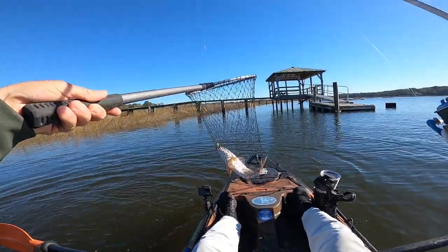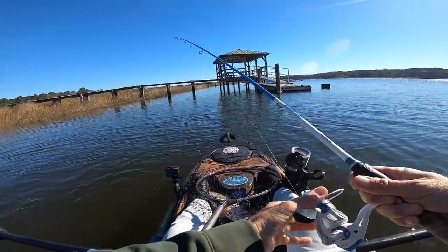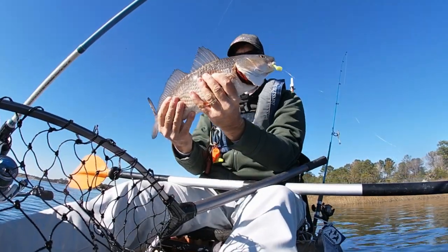There we go! Guys, yes, another nice red! Another nice red — yeah, look at him!